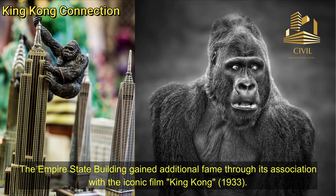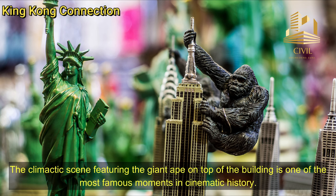King Kong Connection: The Empire State Building gained additional fame through its association with the iconic film King Kong, released in 1933. The climactic scene featuring the giant ape on top of the building is one of the most famous moments in cinematic history.